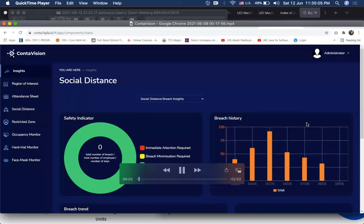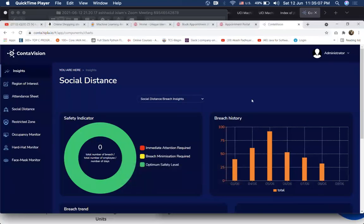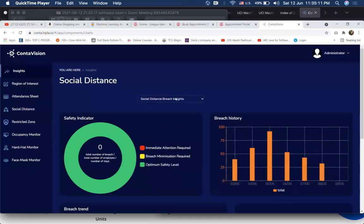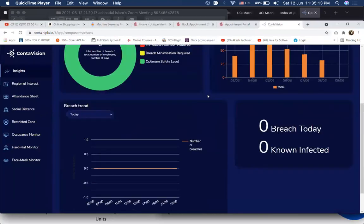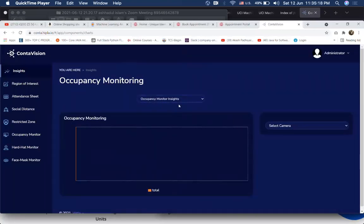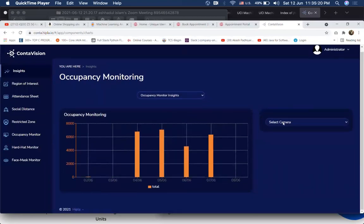Hello and welcome to ContaVision, your one-stop solution for automated surveillance. If you are looking for a platform that does attendance management, social distancing regulation, face mask, hardhat and PPE kit detection without human intervention, this is the platform for you.